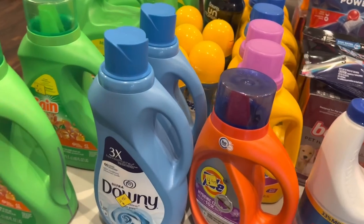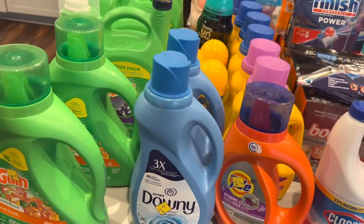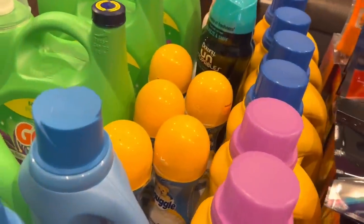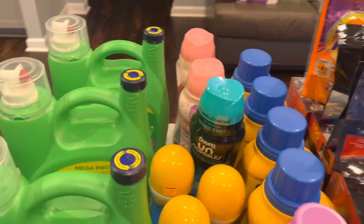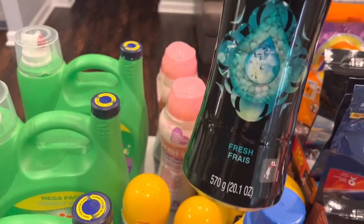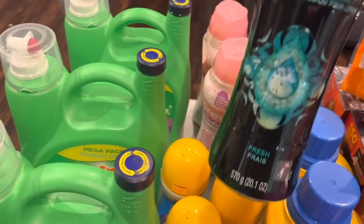This Downy was $2.25 and we had a dollar coupon to go with that. These Snuggle and Wash Scent Boosters were $2.25 and we had a $1.25 coupon to go with those. This Downy Unstoppable — the big 20.1-ounce one — was $5.83, but it's huge so I thought it was worth it.